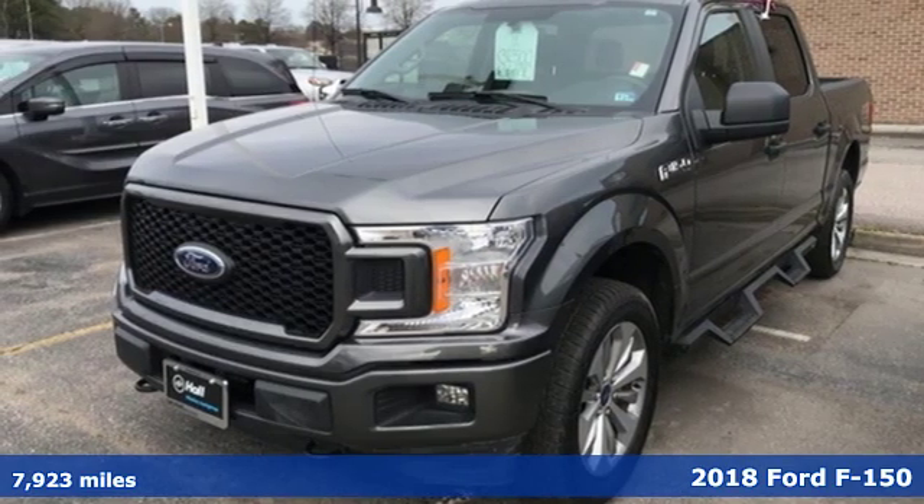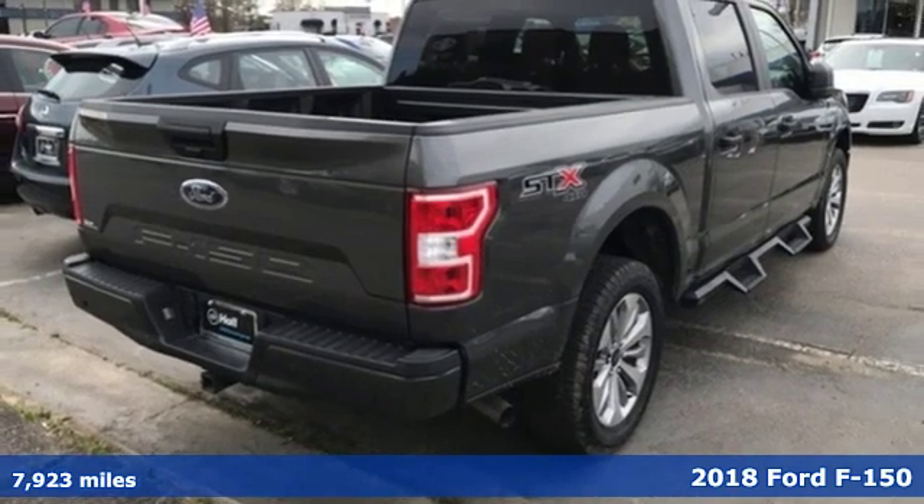It's a 2018 Ford F-150. Ford, where tradition meets innovation.